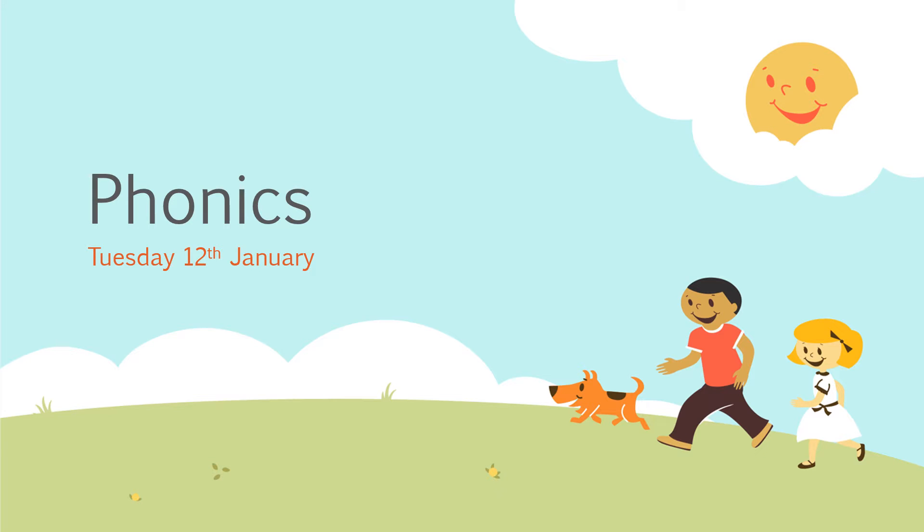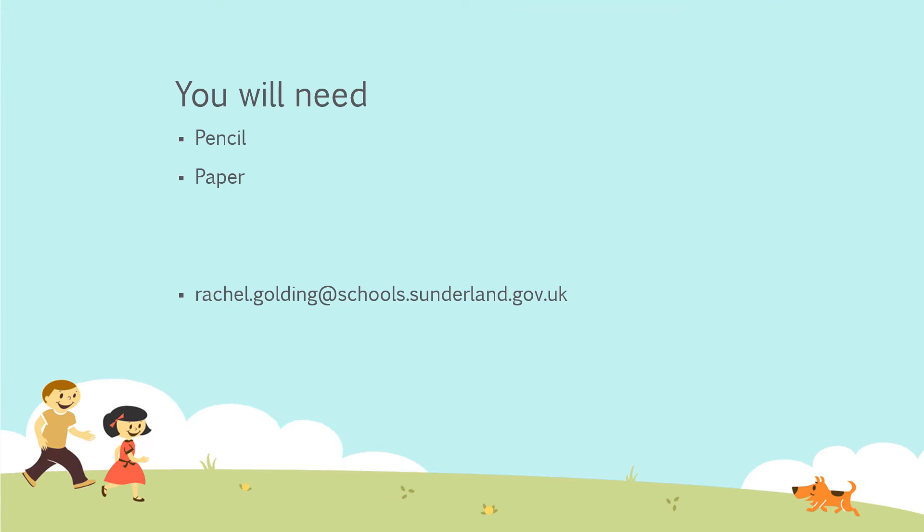Hello boys and girls, it's Mrs Golding again. It's time for phonics and we'll move on to see what things you need for today. You just need a pencil and a paper. Use the back of the Tuesday piece of paper if you need to, and send me any photographs of the lovely work you've been doing, or any questions you've got, to my email address which I've put on the video for you.